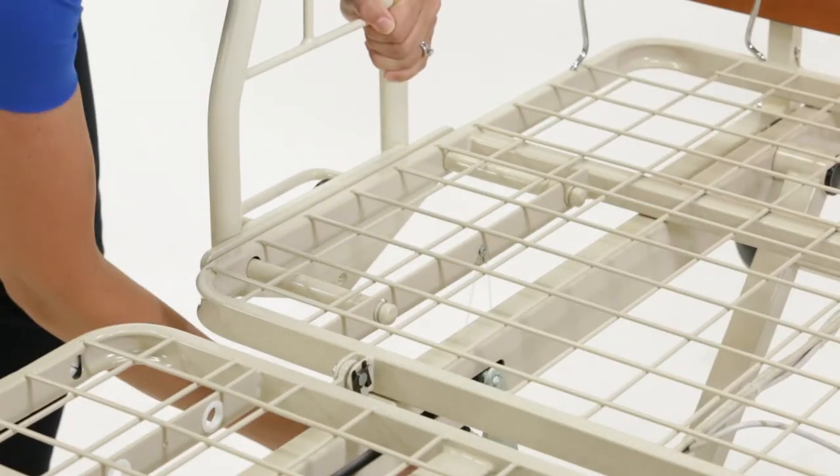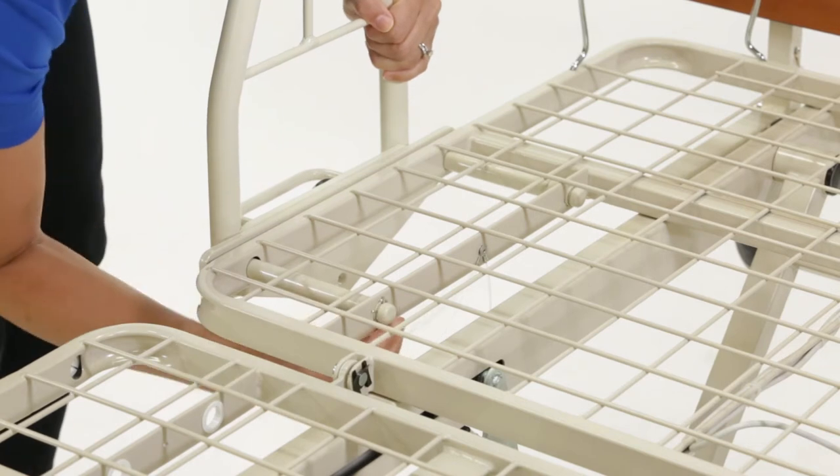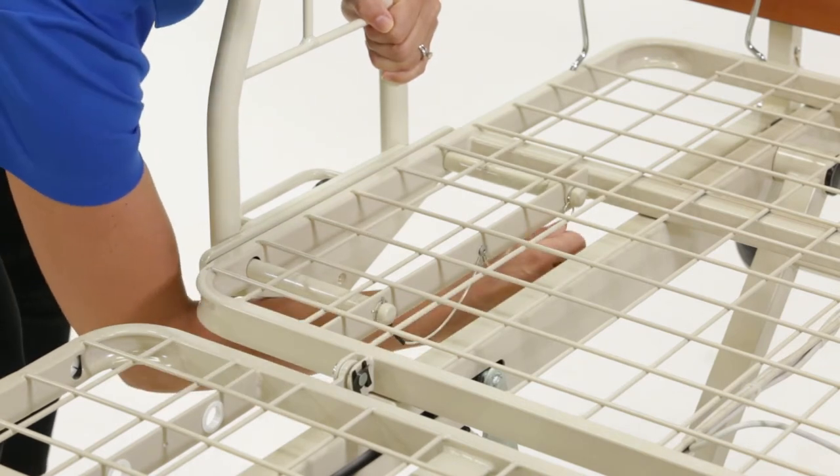Assists, extension kits, and end panel brackets can be installed tool-free and feature quick release technology.